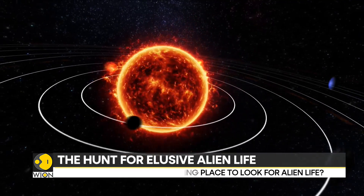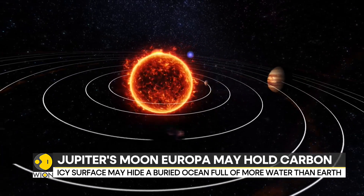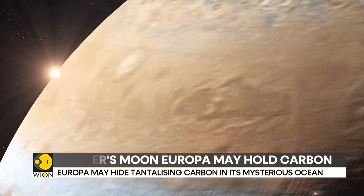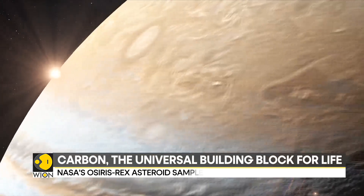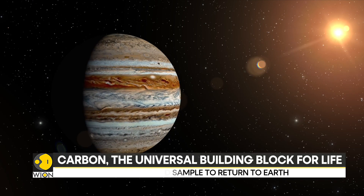While Europa is only one-fourth the diameter of Earth, its ocean may contain twice as much water as Earth's ocean. In fact, Europa's ocean is considered one of the most promising places in the solar system to look for life beyond Earth.